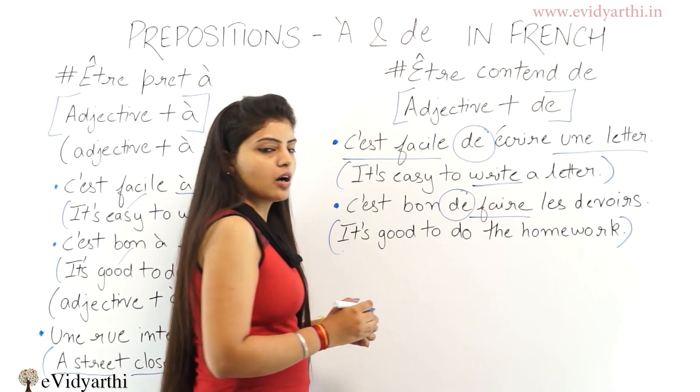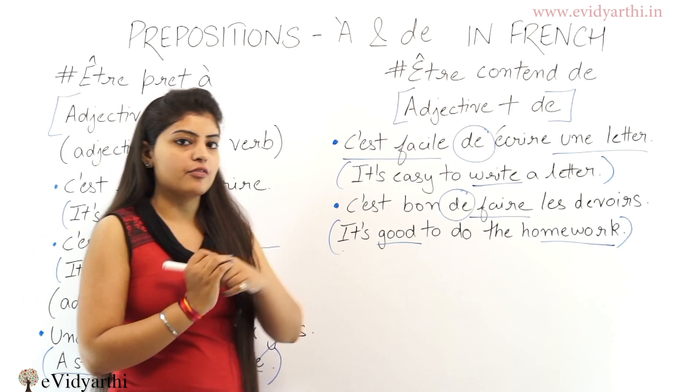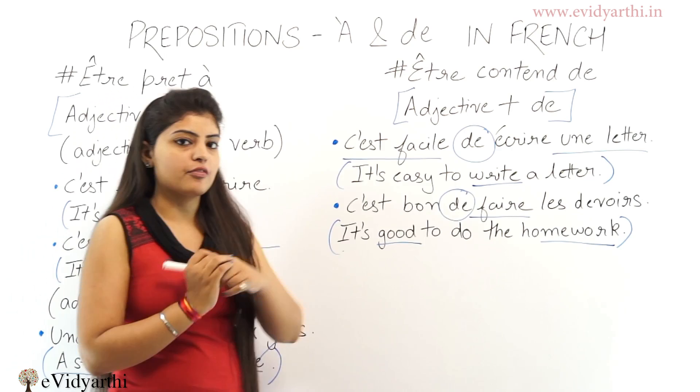'Devoir' means homework and 'bon' means good. 'Faire' means to do and we have 'devoir' after the verb 'faire', that's why we use preposition 'de'. So, when there is nothing after the verb, we use preposition 'à', and when there is something after the verb, we use preposition 'de'. C'est fini!